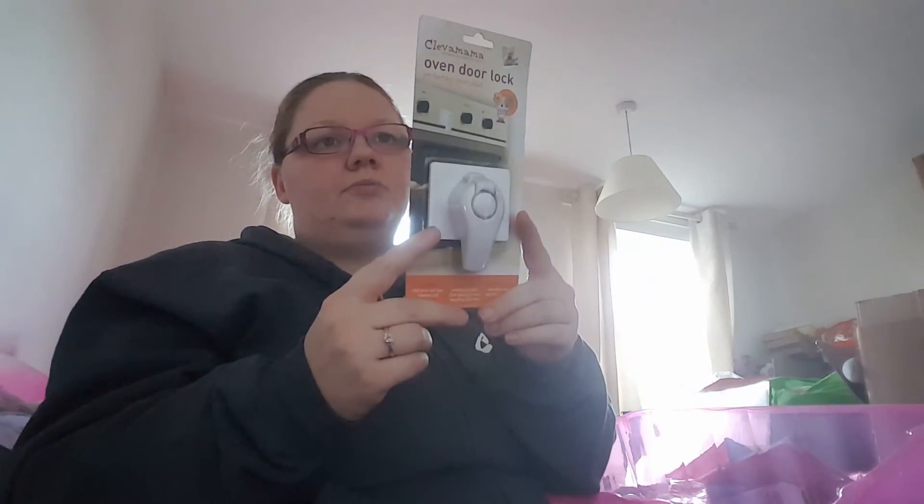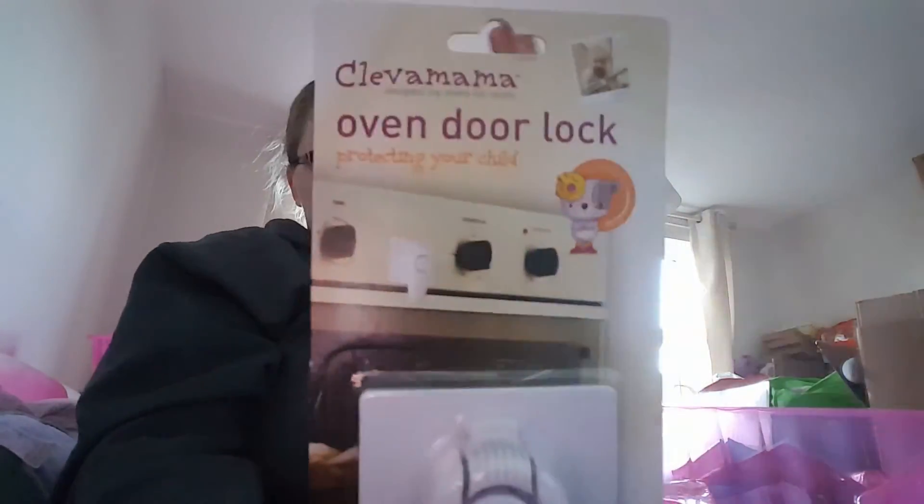I got this — I don't think it's going to fit our oven door but if not it will fit our friend's. It's a Clever Mama oven door lock — designed by Mums for Mums — for protecting your child. Our oven goes side to side rather than top to bottom but I just thought it was a really good idea. It was £3.49 down to £1.